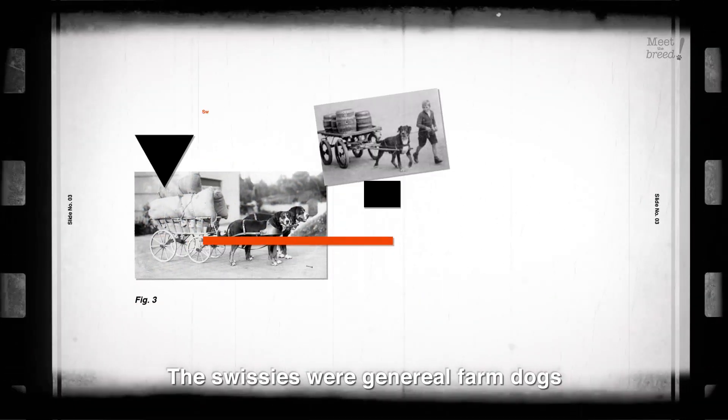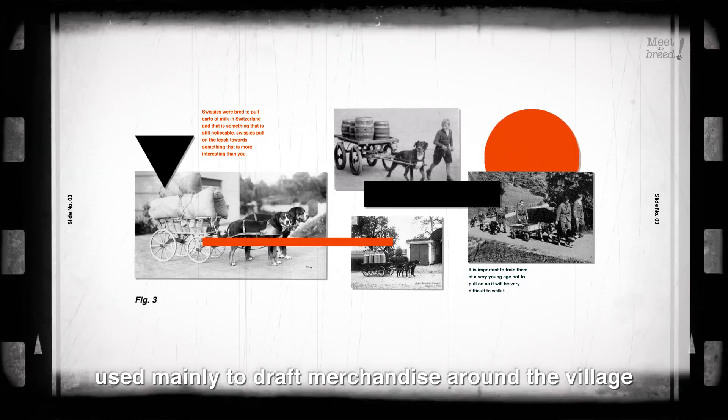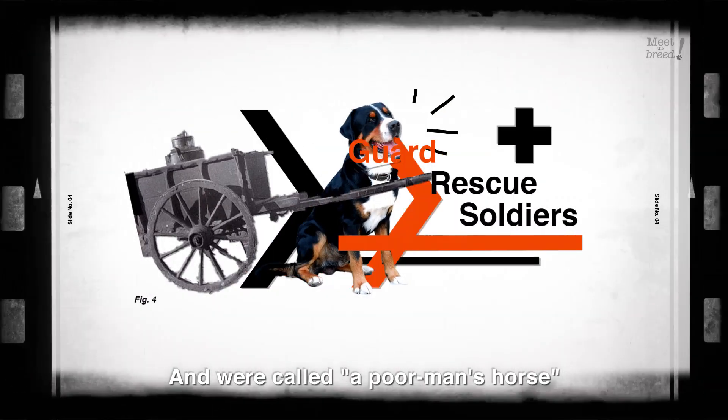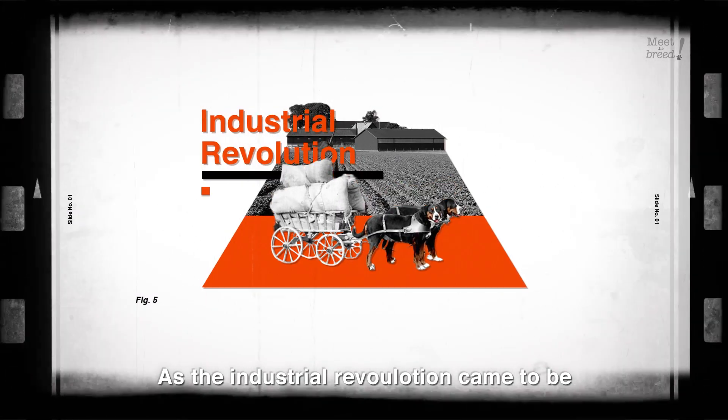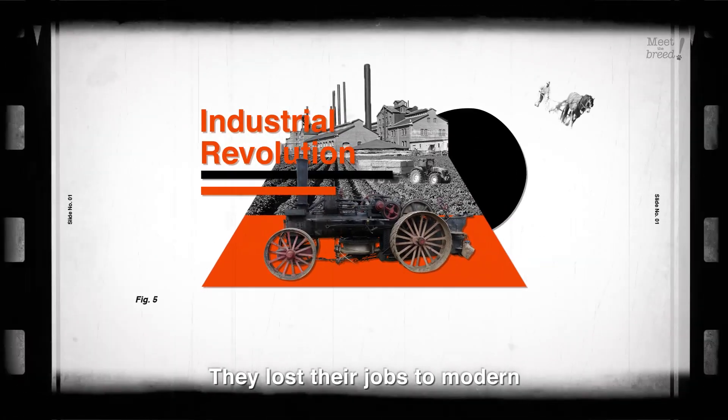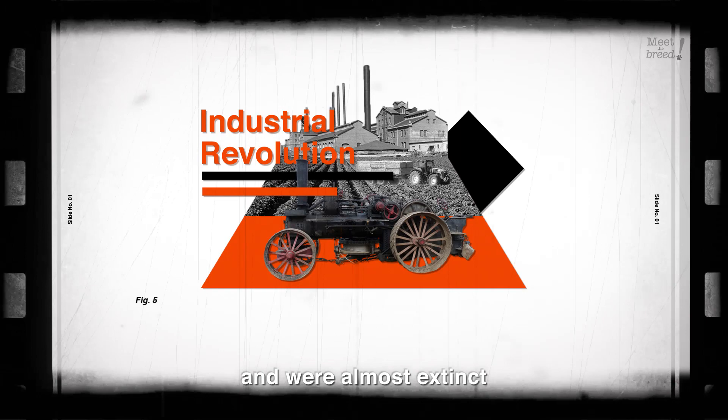The Swissies were general farm dogs, used mainly to draft merchandise around the village. They were used among others to guard, rescue, and even as soldiers, and were called a poor man's horse. As the Industrial Revolution came to be, along with horses and other farm animals, they lost their jobs to modern machinery and were almost extinct.